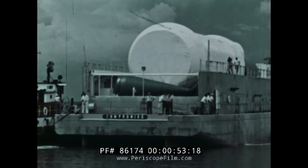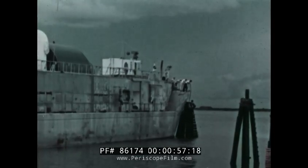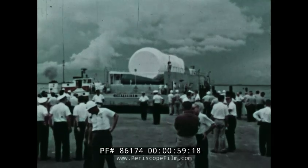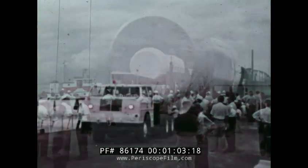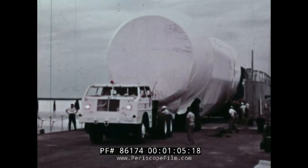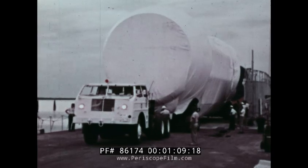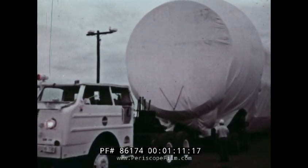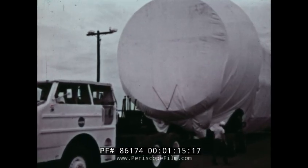August 15, 1958 was the date work on Saturn officially began. It was to be the first large rocket developed specifically for scientific space programs, an important early step in the United States plans to land men on the moon. Just three years later, this first test vehicle, called SA-1, arrived at the Cape to prepare for the initial flight — a flight that had to be successful if America's lunar program was to proceed on schedule.